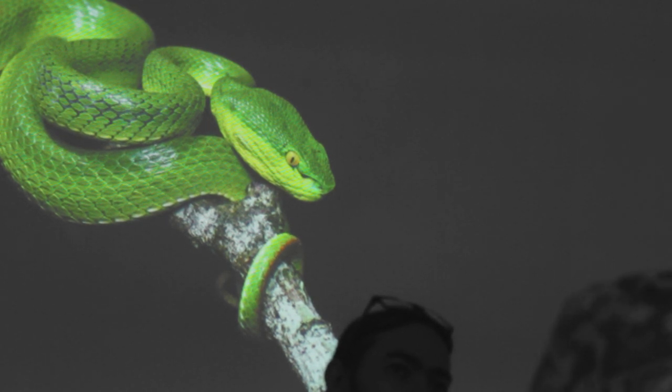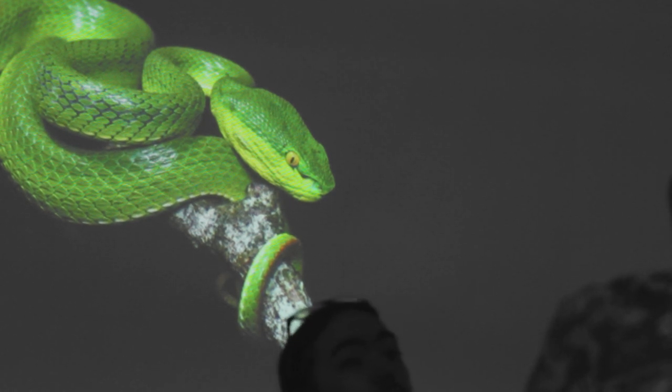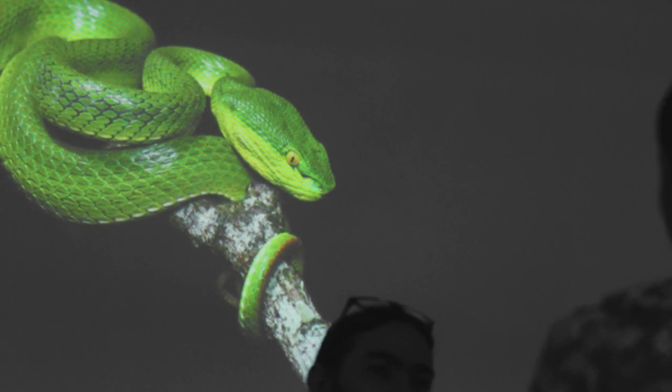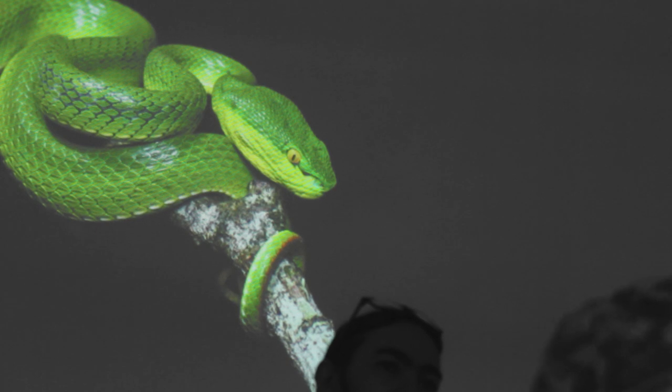If you use Calloselasma antivenom to treat the victim of a green tree viper bite, it will be useless because they originate from different genera. You were actually bitten by a snake before — yes, multiple times — but there was one specific time you were also bitten by a green tree viper.